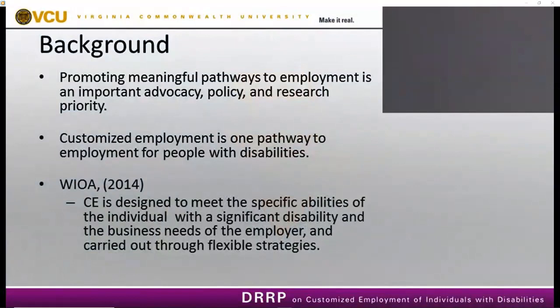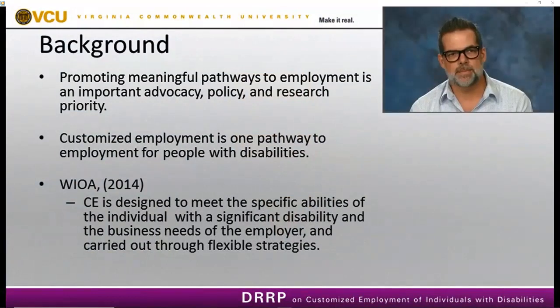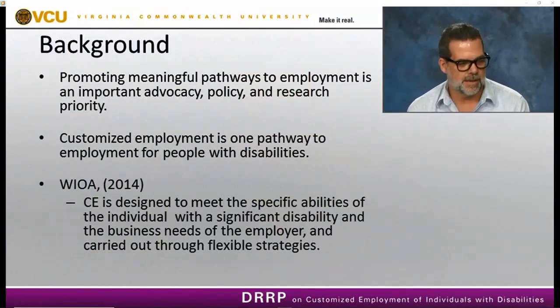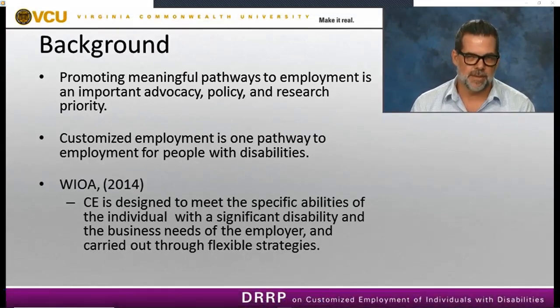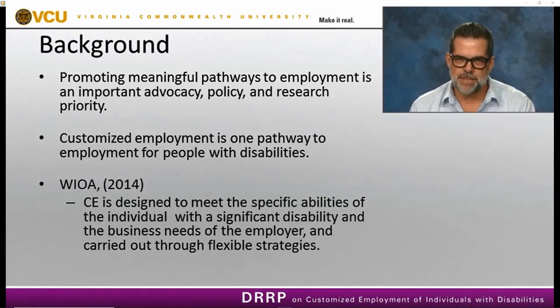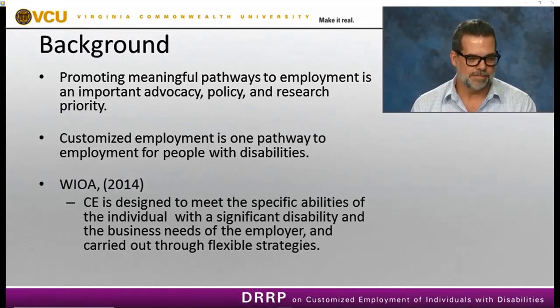Promoting meaningful pathways to employment is an important advocacy, policy, and research priority because of the persistently poor outcomes for people with disabilities. If you look at the American Community Survey, approximately 35 percent of people with disabilities are employed. Distilling further to intellectual and developmental disabilities, roughly 18 percent are employed in competitive integrated employment, whereas roughly 80 percent receive services in facility-based work and non-work settings.